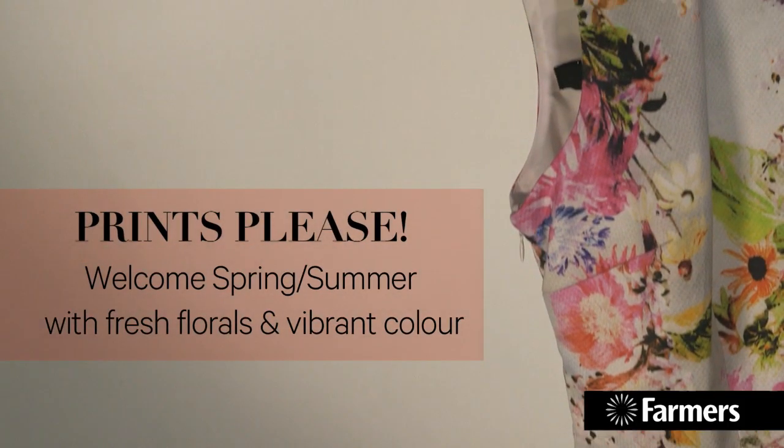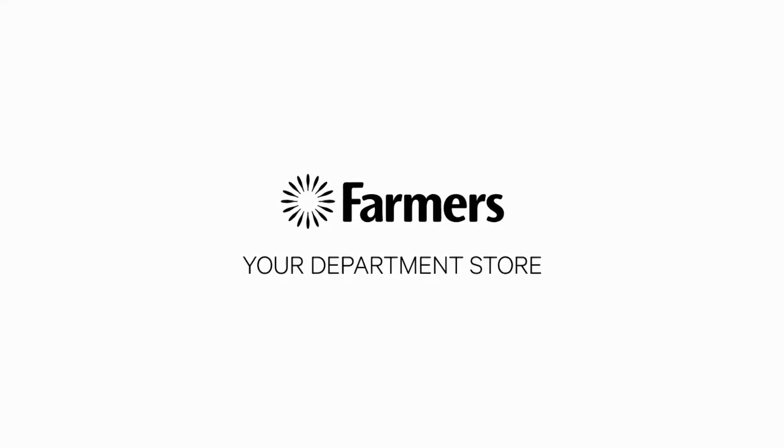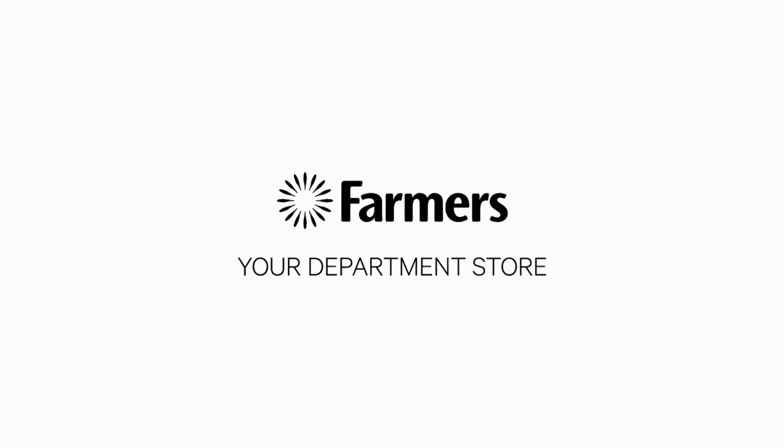Print is key — you must get lots of print in your wardrobe because there is oodles of print around. I want you to be bold, I want you to be brave, and I know you won't regret it. I'll see you soon.